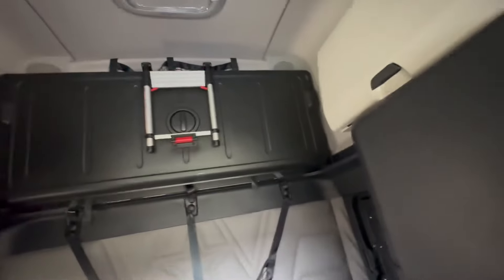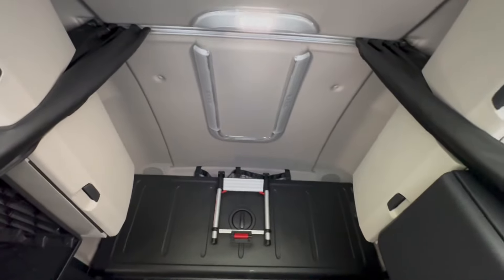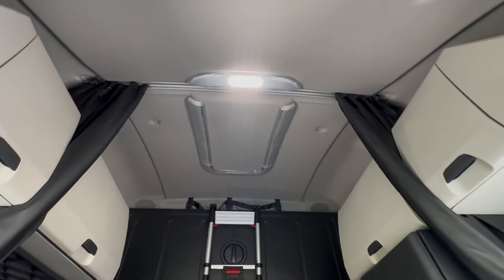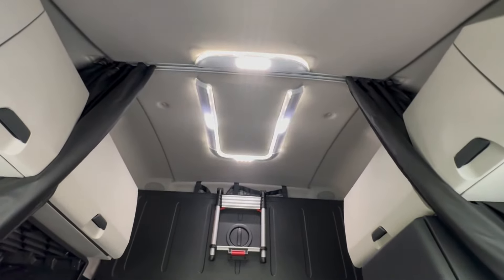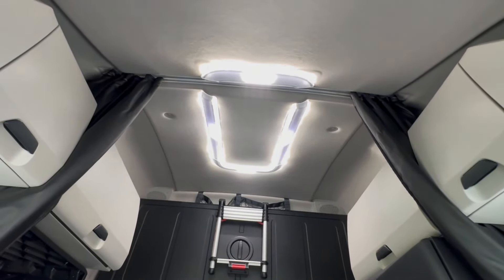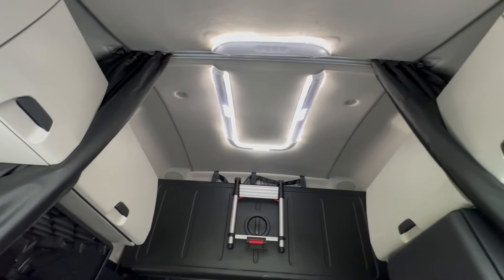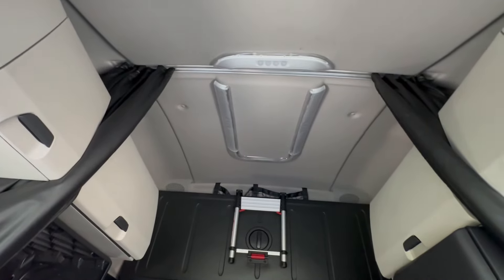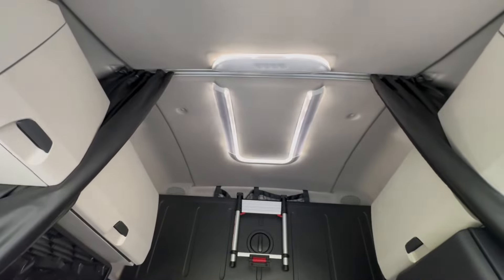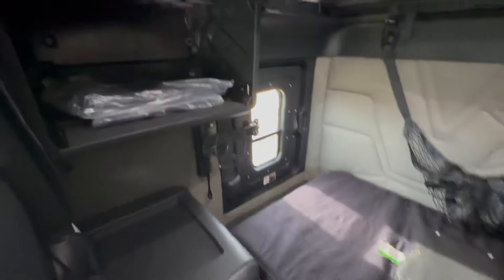We're going to demonstrate the premium LED lighting real quick. Dome is on — that's our sleeper dome. And the ambient lighting can be dimmed. You kill the dome, kill the sleeper dome, and ambient is dimmed until it's off. But you can keep it pretty bright if you like to — that's pretty nice.